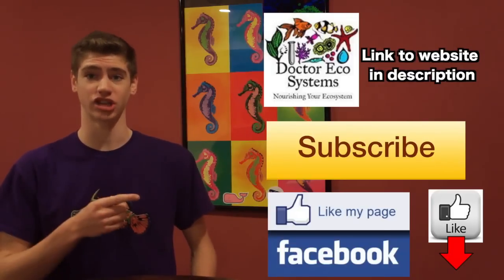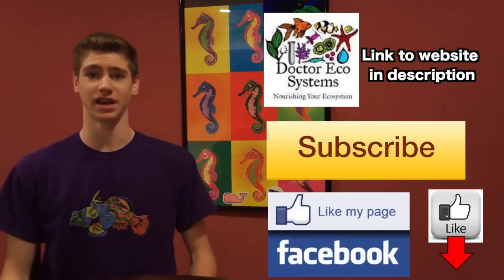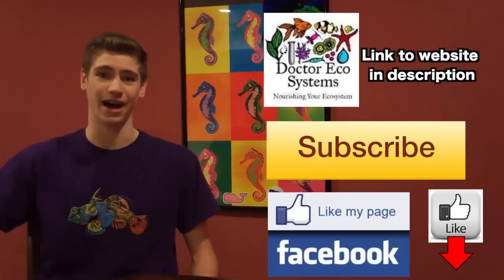Don't forget to subscribe to my channel, like the video below, and also check out my Facebook page. Thanks again guys — keep those nitrates low, George out.